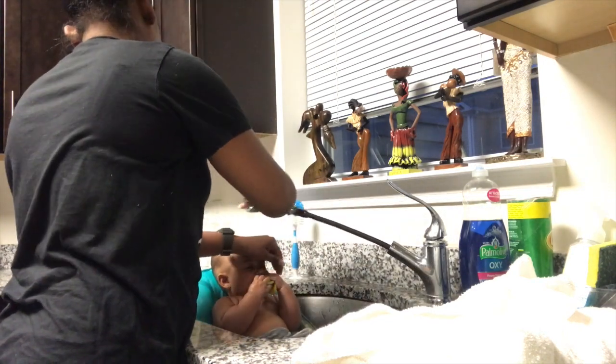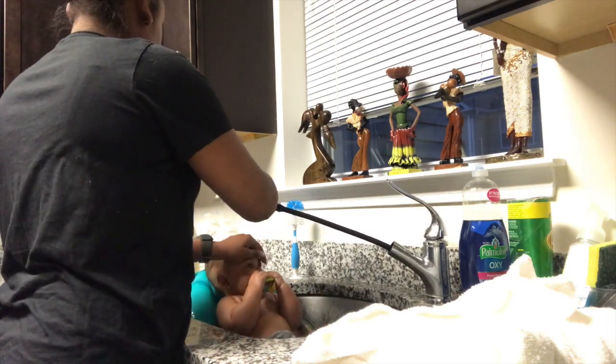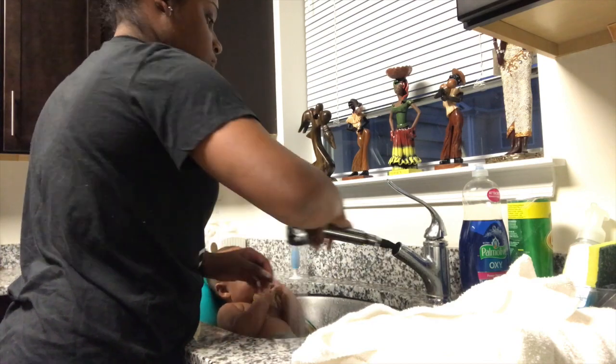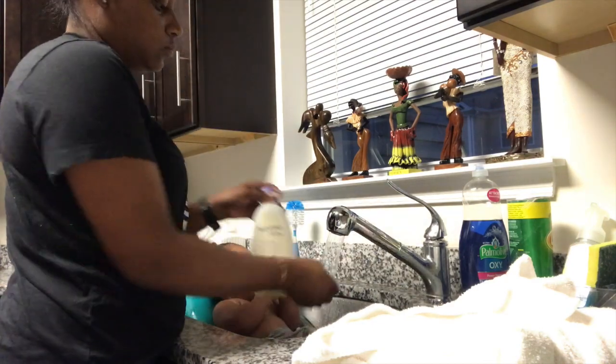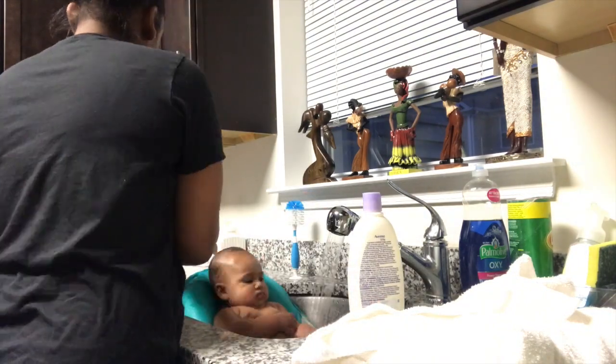This is why I love using the kitchen — I have that little hose right there so I can rinse her down and all that stuff. I fast forwarded the video a bit.